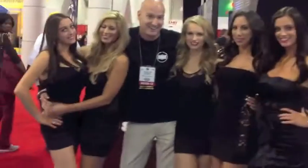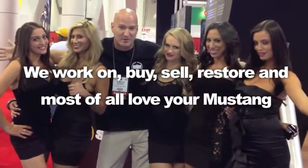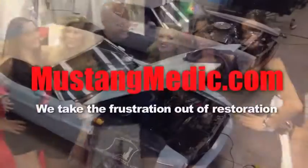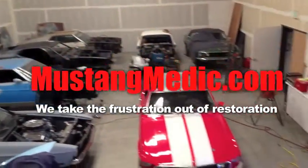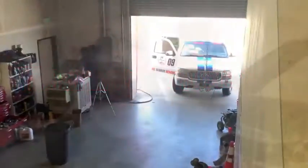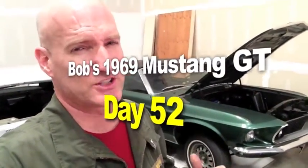Day one, today sold — we show you everything at Mustang Medic. Here it is: Bob's 1969 Mustang GT Convertible.